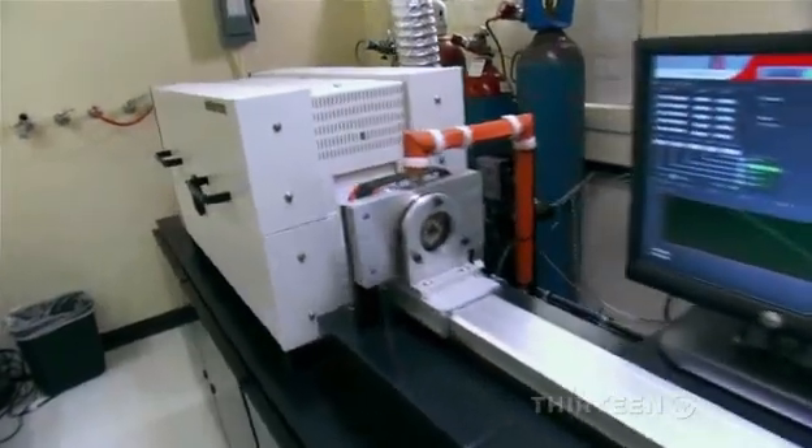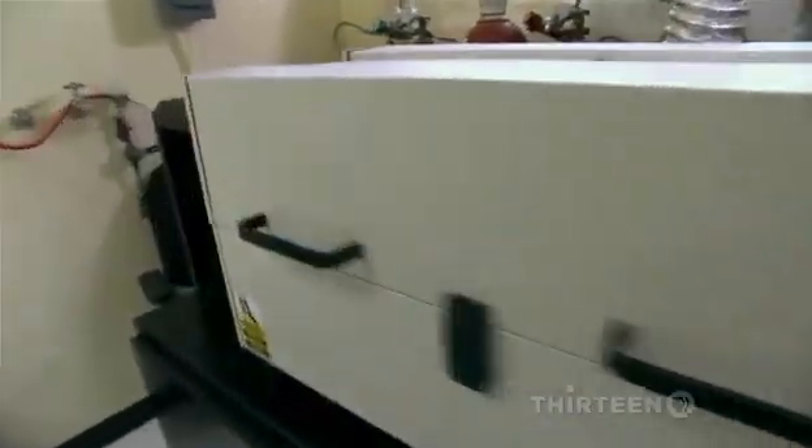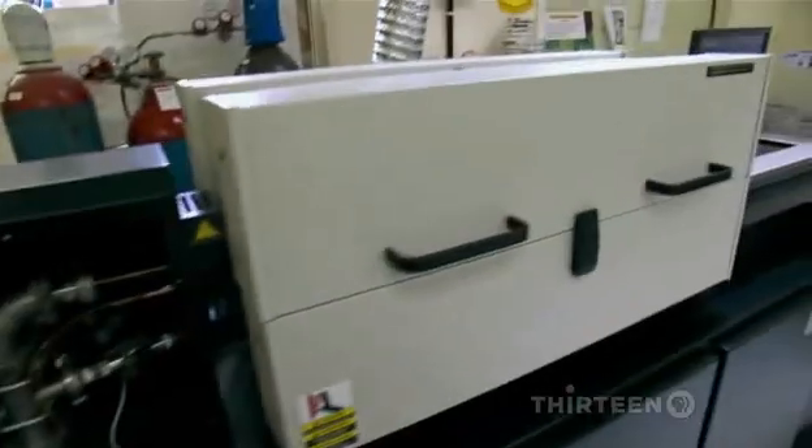And three, this furnace, which by the way is really, really hot. How much heat is in there? Right now it's around 800 Celsius — that's about 1,500 degrees Fahrenheit.